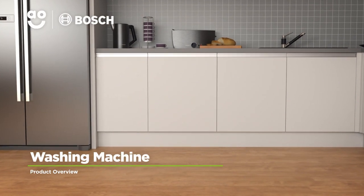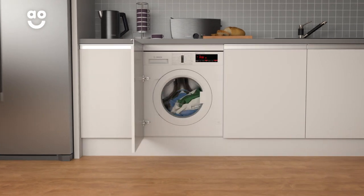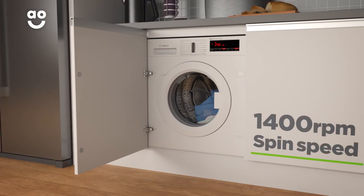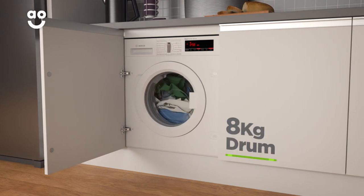This quality washing machine from Bosch is a great choice if you're looking for an eco-friendly model with incredible features. It has a fourteen-hundred RPM spin speed, an excellent A-triple-plus energy rating and a medium-sized eight kilogram drum.